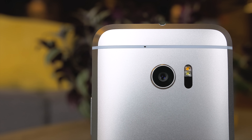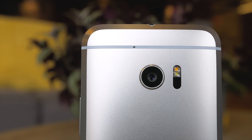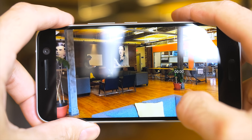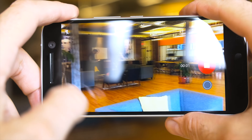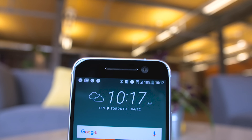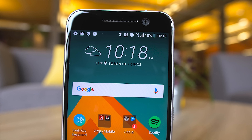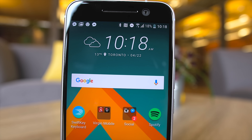The 12 megapixel camera on the back with its 1.8 aperture takes amazing photos and does well under low light. I did notice some focusing issues, but the good news is it's mostly software-related and can be fixed in a future update. HTC has also introduced the first front-facing camera with optical image stabilization, so selfies will never look better.